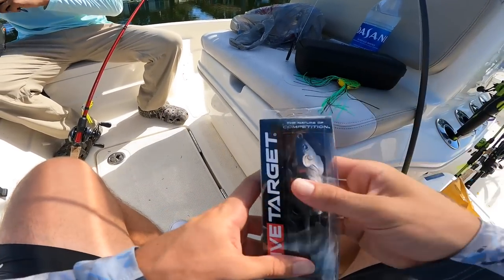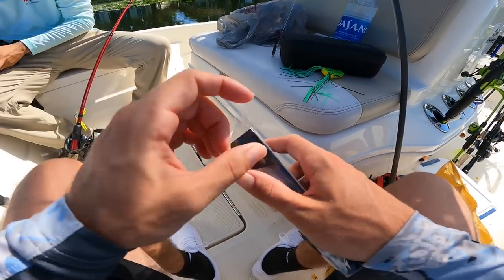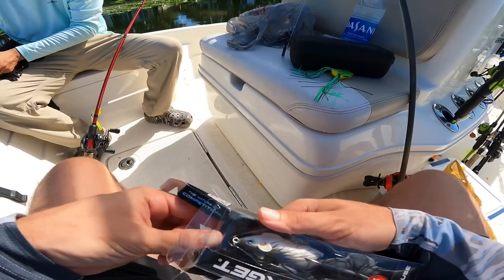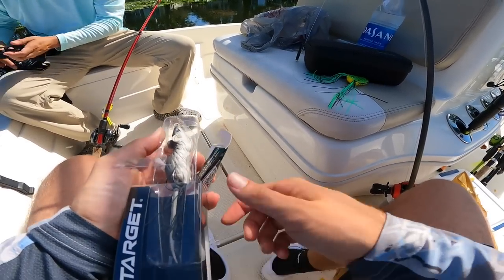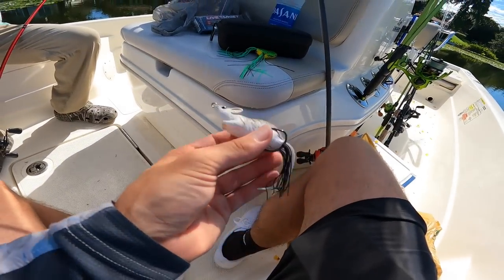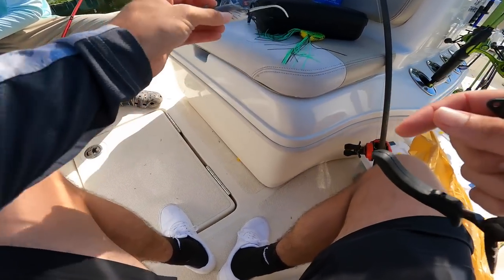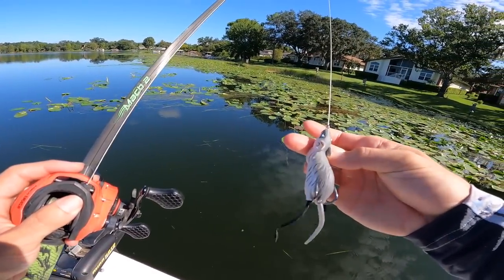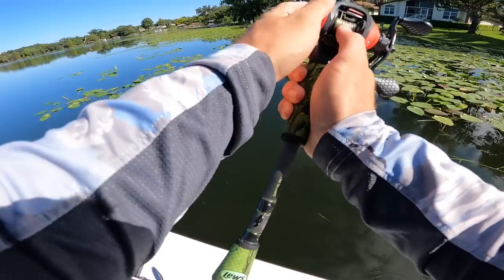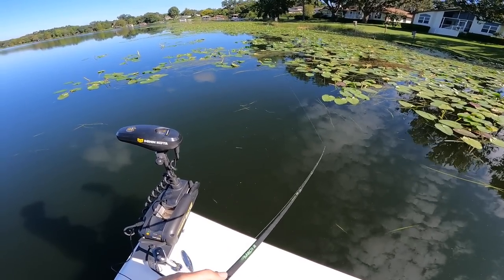I actually got a frog on my rod right now but I was like, let's make it interesting today and try to catch them on a rat. Christian's been talking this place up, he said it's got some biggins - this is a magical place. So hopefully we'll be able to land a few giants on that. I'm hoping this thing's gonna work well through these pads. We got the pads, we got old Mr. Ratty, let's get started.